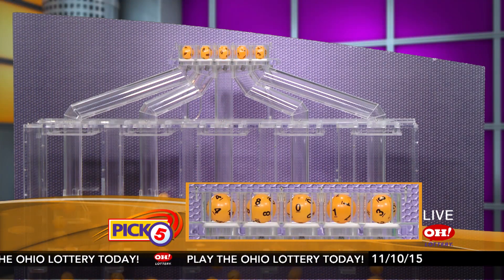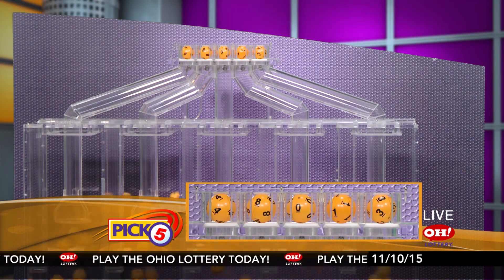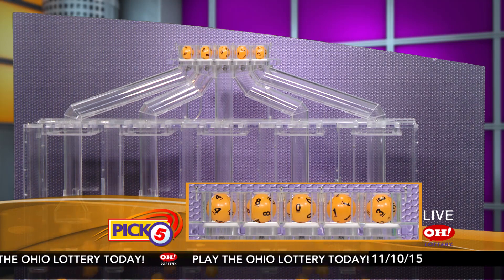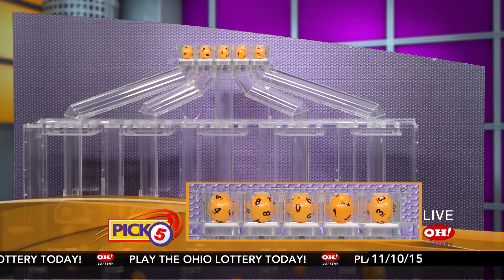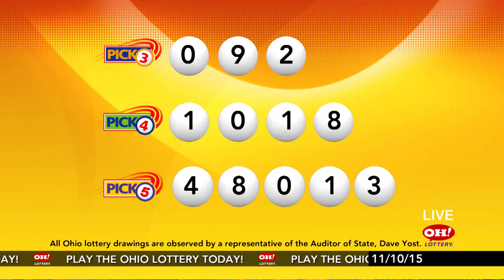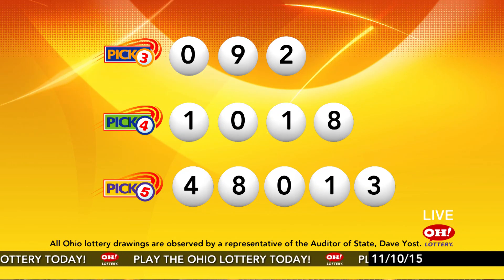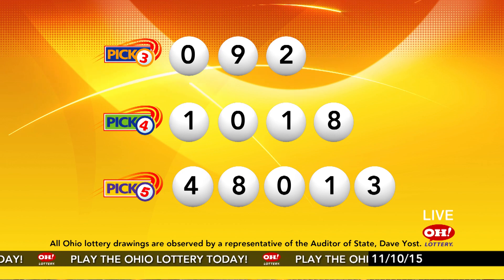Now the winning Pick 5 numbers: first up is a four, next an eight, next a zero, next a one, and finally a three. So today's midday Pick 5 numbers are four, eight, zero, one, three. And remember, play all Ohio Lottery games responsibly.